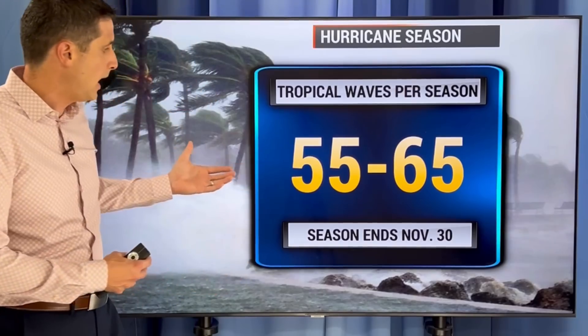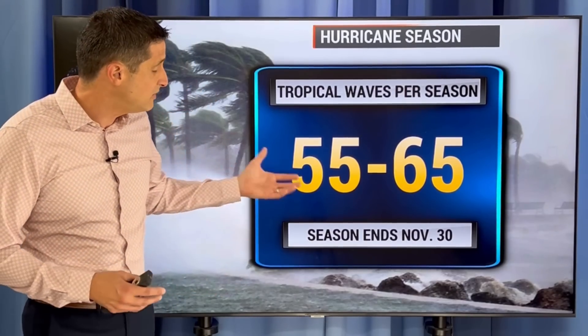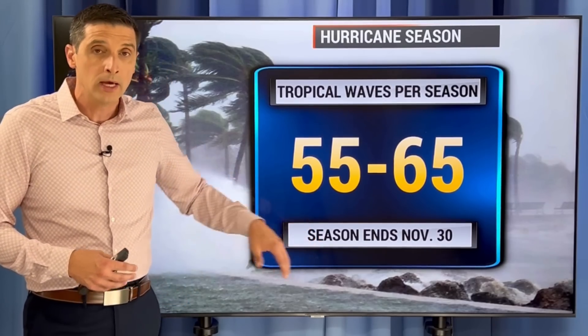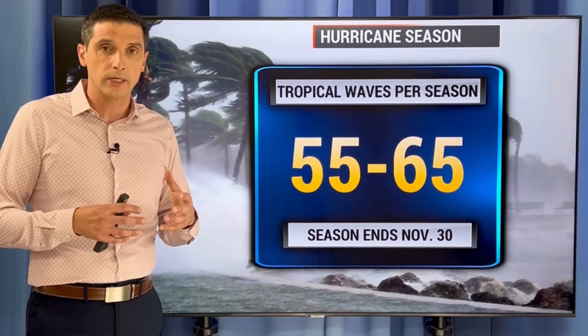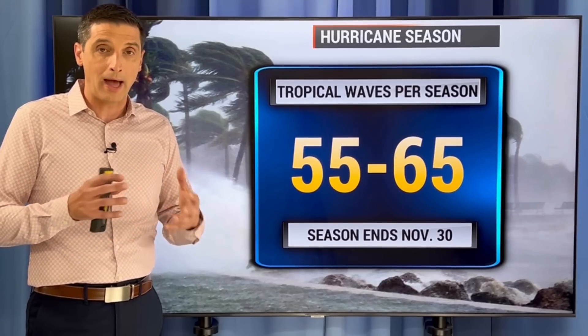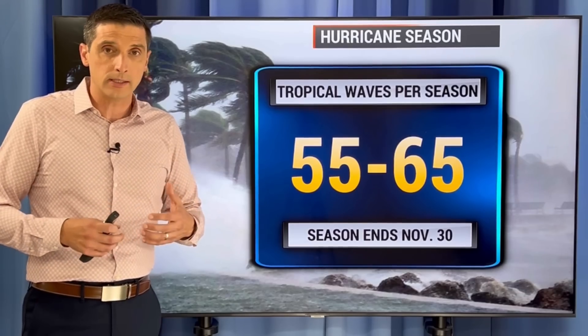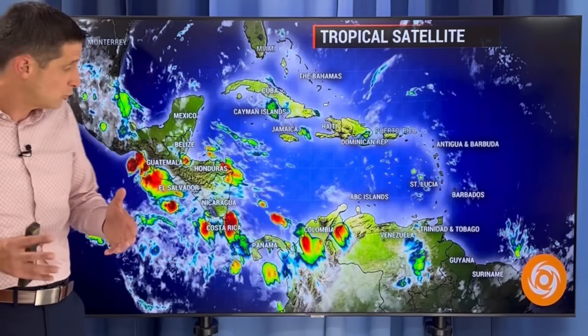The tropical waves continue to pump out. I think we've had about 30-plus so far this season, with 55 to 65 in a full season. The hurricane season ends at the end of November. The tropical waves usually start to cut off as we work our way into early October. So we're about halfway through with these tropical waves, and in a couple of weeks, with the lack of dust and more moisture out there, the tropical waves coming off the coast of Africa will start to develop. We'll wait and see where the storms go — we're going to get into the peak of hurricane season and track it storm by storm.